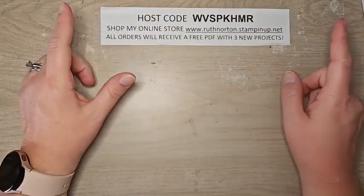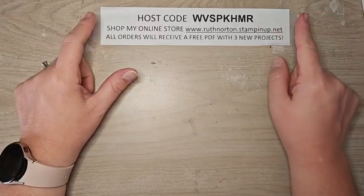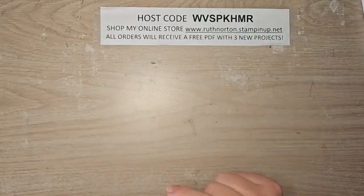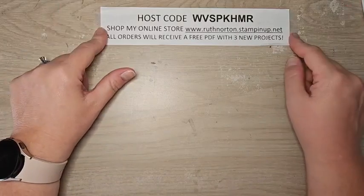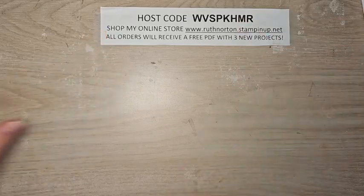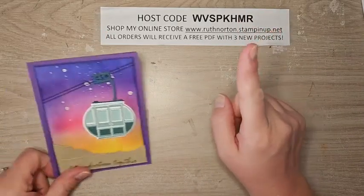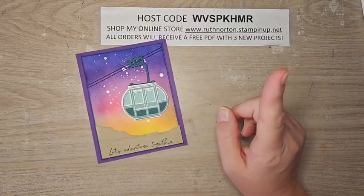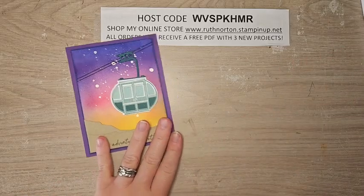This is my host code for September — it ends on Saturday, September 30th. I'll have a brand new host code on Sunday, October 1st. If you are shopping my online store, use this host code when you shop. If your order is under $150, use the host code; if it's over $150, don't use it because you're going to earn Stampin' Rewards. All orders receive a PDF with three exclusive projects, and if your order is over $50 you also receive a stamp set that coordinates.